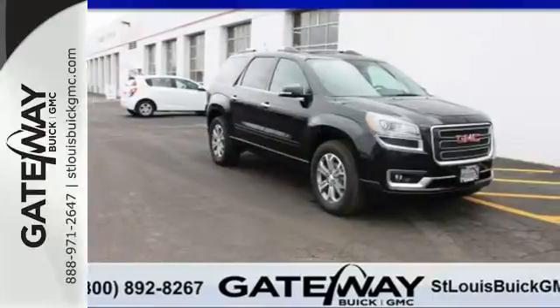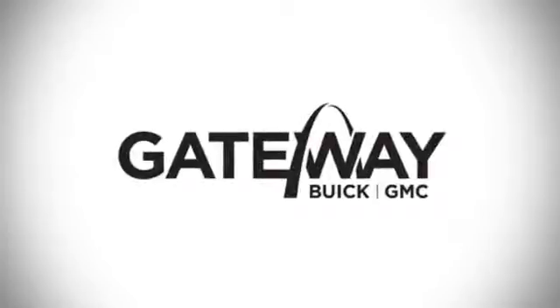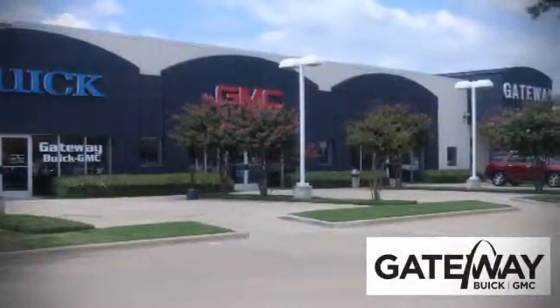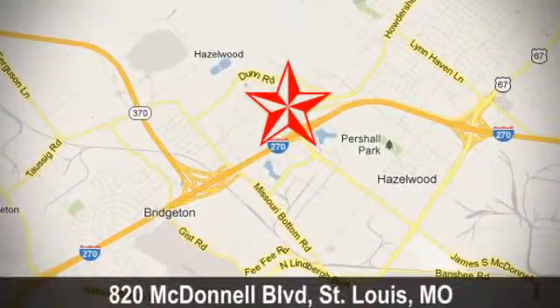Come test drive this GMC today. At Gateway Buick GMC, we offer 16 acres of new, certified and top quality vehicles. Conveniently located at 820 McDonnell Boulevard in St. Louis, Missouri.